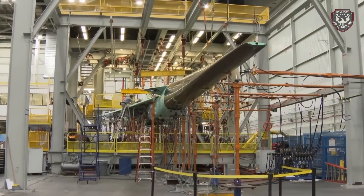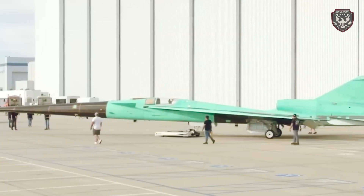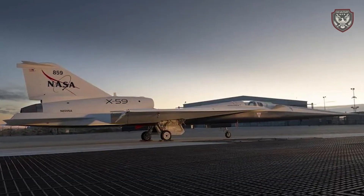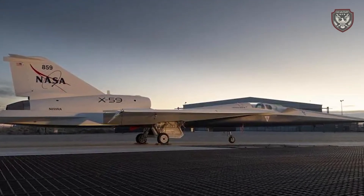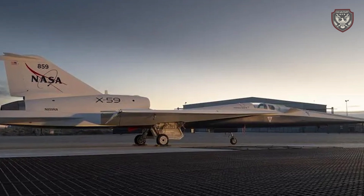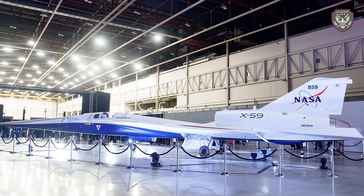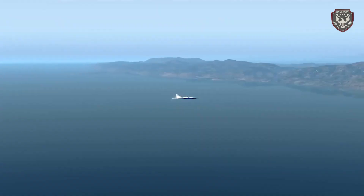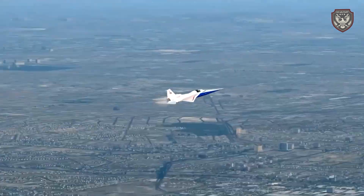This breakthrough is achieved through the X-59's unique shape and advanced aerodynamics, which redistribute the pressure waves that cause the sonic boom. The team focused on refining the aircraft's shape — particularly the long pointed nose and sleek body — to ensure the pressure waves do not merge into a single shock wave. By controlling the way these waves interact, they've been able to significantly reduce the noise generated during supersonic flight.